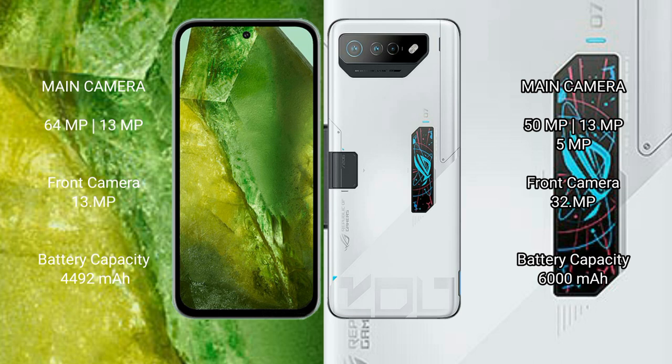Google Pixel 8a has a 4492mAh battery with 100W fast charging support. Asus ROG Phone 7 Ultimate has a 6000mAh battery with 65W fast charging support.